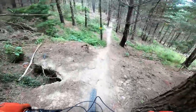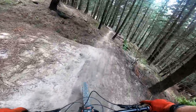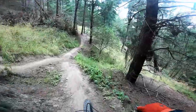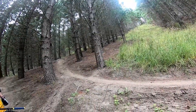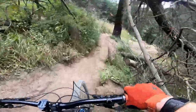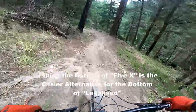Gap jump. All right, so we've got a wee bit of a traverse. Oh, it actually looks like it joins up with Legalized for a wee bit. Merge is on. A few people have been down there. All right, back onto 5X.